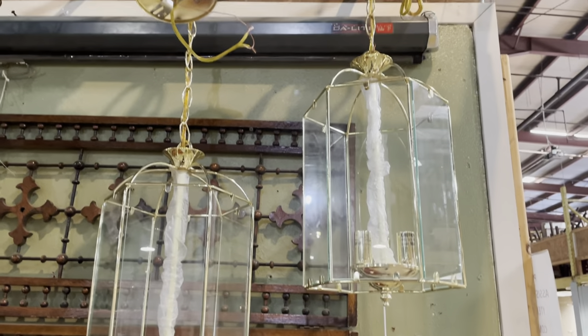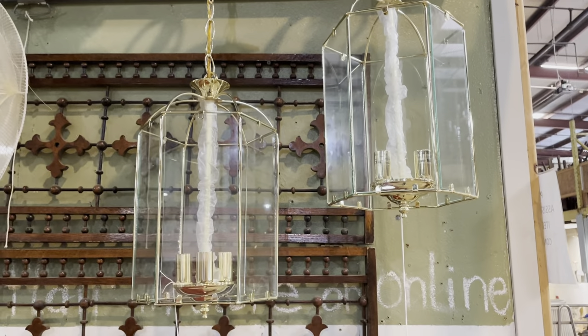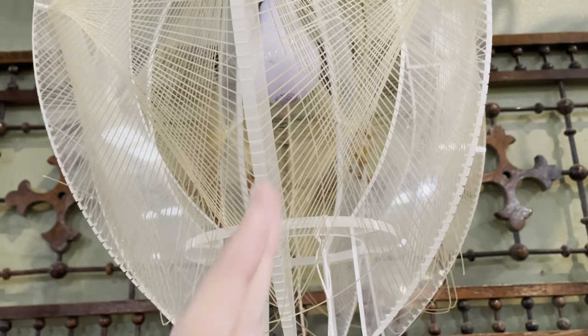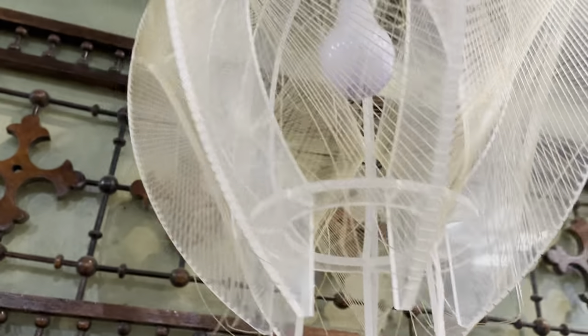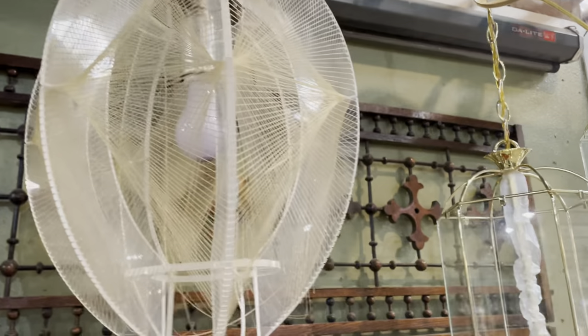Over here, check this out — we have four of these matching lanterns. They're really beautiful, very simple. I love how delicate the metal parts are. But check this out, isn't that wild? It's a mid-century fixture — it's got lucite bones and nylon string that makes up the design. It needs a little bit of work as you can see — some of the nylon string is coming off — but what a cool idea! It's a mid-century pendant and that one's really awesome.